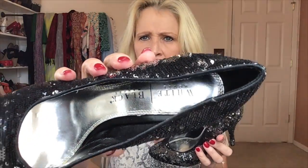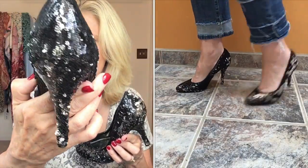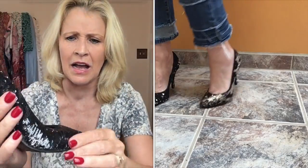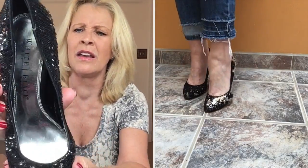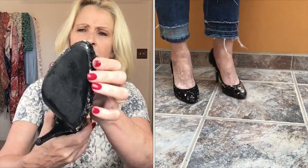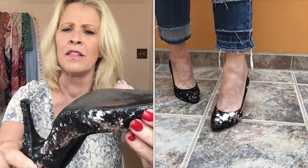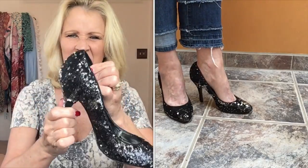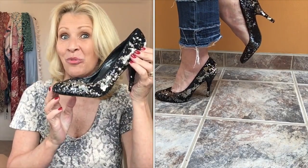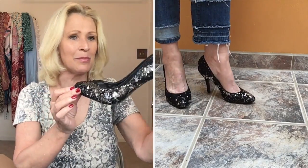Next shoe — that is a sequin shoe. This is by the brand White House Black Market. It's black on one side and then silver on the other. The toes look okay, and there is very little wear on the heel. Not a whole lot of wear on these shoes overall. These don't look comfortable — they look really, really stiff. This is a sequined upper and a synthetic sole. I think these are a really pretty shoe, perfect for the holidays.